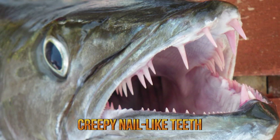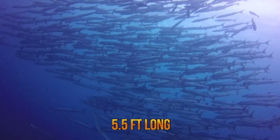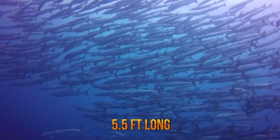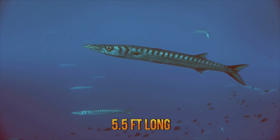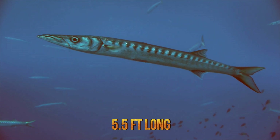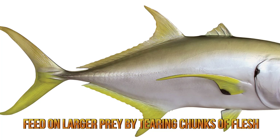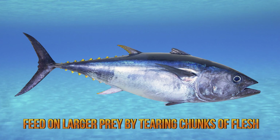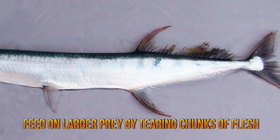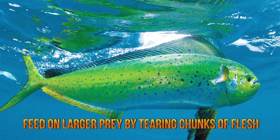Many species of barracuda also have creepy nail-like teeth. They are known for their large size — some species reach up to 5.5 feet long. Their snake-like body helps them move easily through water. They rely on short bursts of speed and can reach up to 47 miles per hour when trying to overtake their prey. Barracudas are a predatory fish that can feed on larger prey by tearing chunks of flesh from them. They usually consume jacks, small tunas, mullets, herrings, snappers, grunts, and have even been seen competing against needlefish, mackerel, and sometimes even dolphinfish.